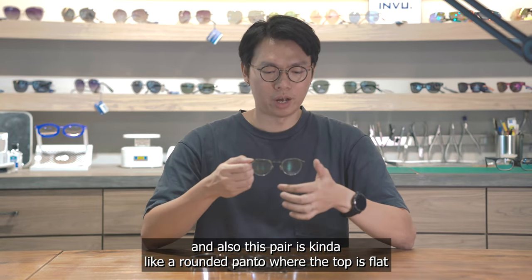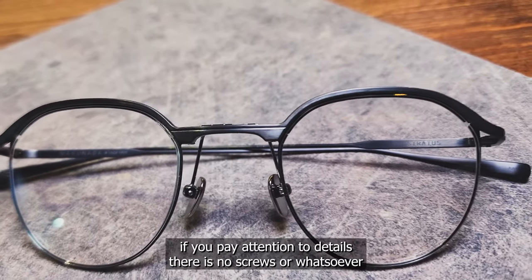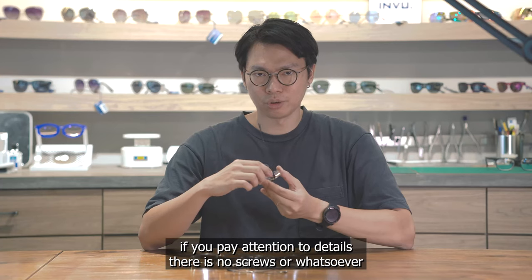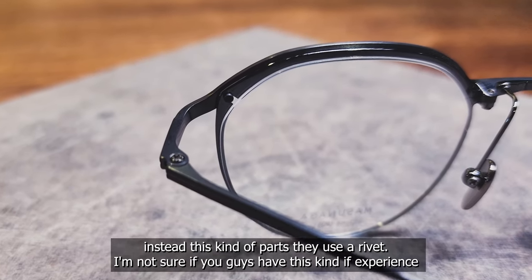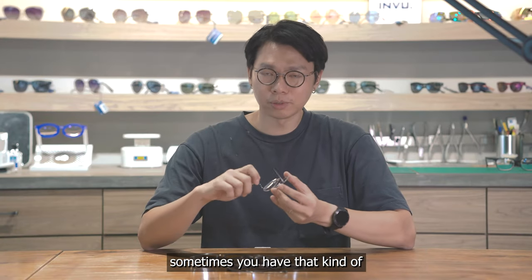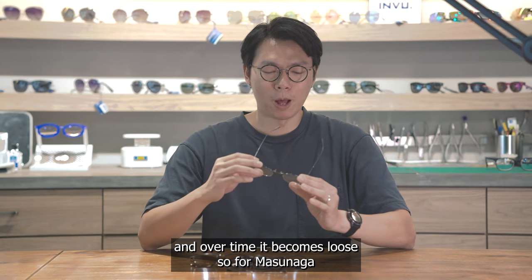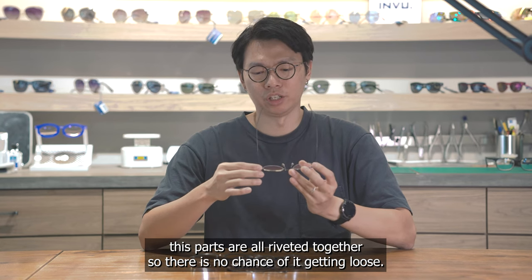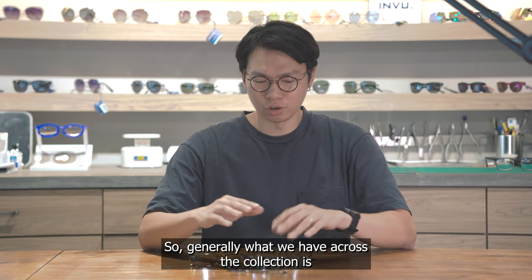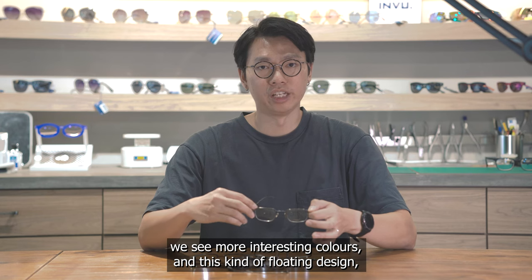This pair is a rounded design where the top is flat — it looks like a half frame but it's actually a full frame. If you pay attention to the details, there are no screws whatsoever across the two-layer design. Instead, they use rivets. Sometimes with additional screws the design can become loose over time, but with Masunaga, all the parts are riveted together so there's no chance of loosening. Generally, across the collection we see more interesting colors and this floating design — really nice.